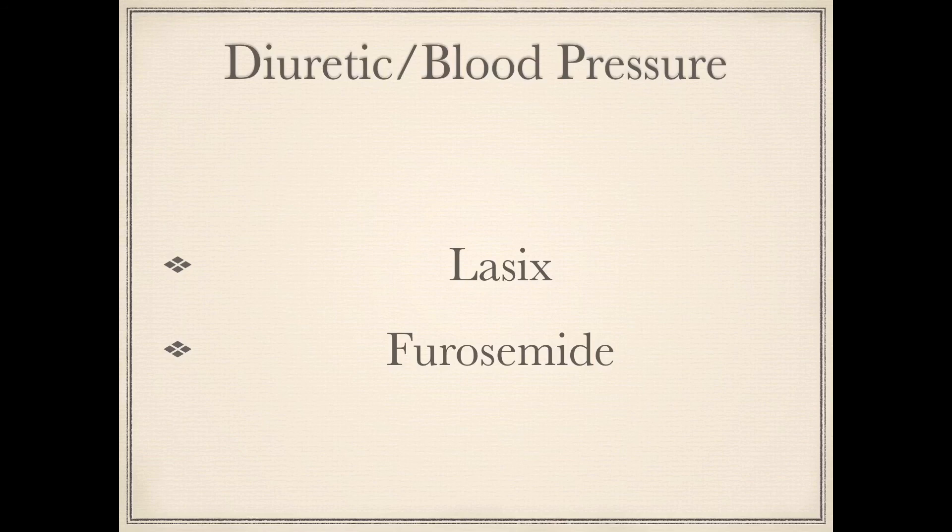Lastly we have Lasix, the brand name, or Furosemide, the generic, which is probably the most common diuretic.